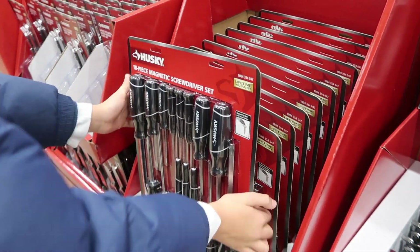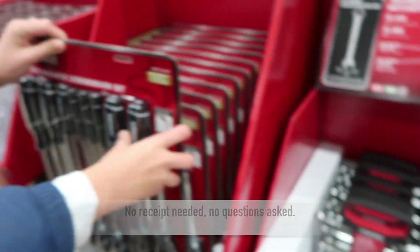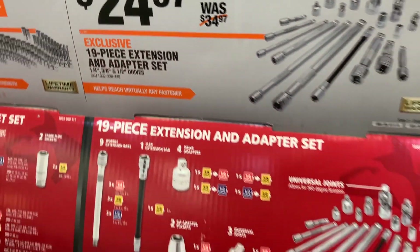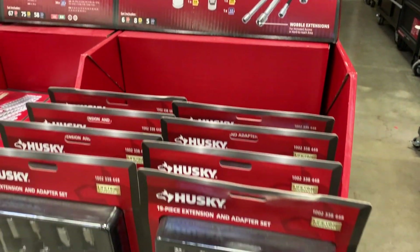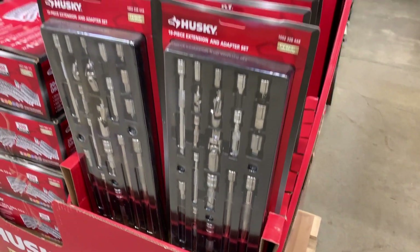That's a lot of screwdrivers right there — and they have a lifetime warranty, $18. Here's a really awesome deal for $24.97: it's a 19-piece extension and adapter set. This will take your socket set to the next level, help you get to those tight spaces and get things fixed on your own.